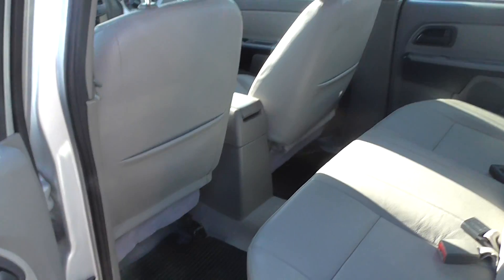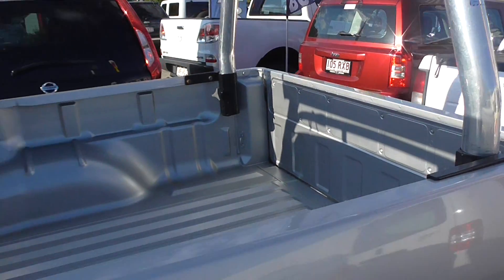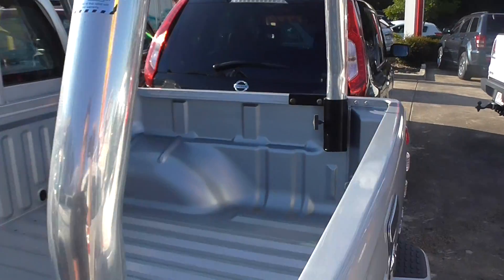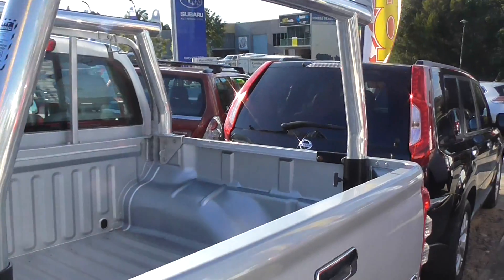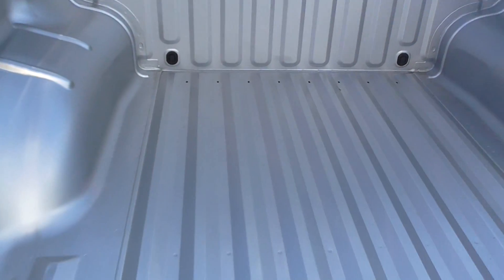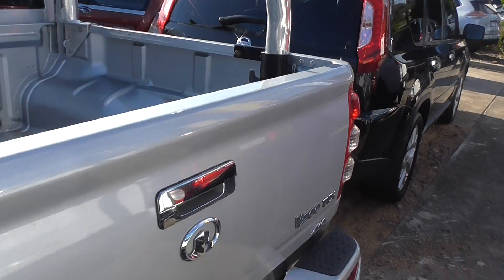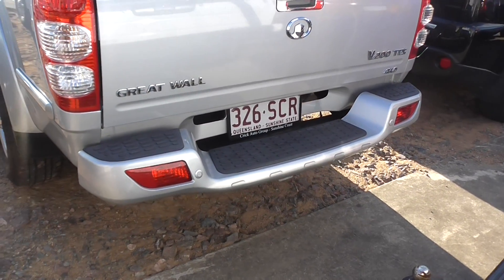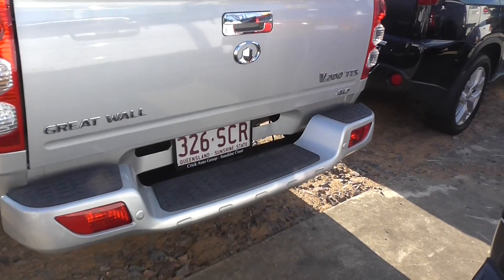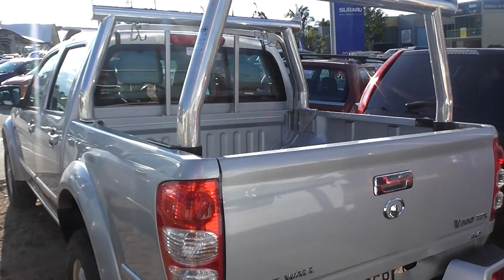Look at that leg room — excellent in the back. What I'm blown away with on this vehicle is the condition of the tray. It's got tradie racks on the top as well as whisper bars on the front. It's like new condition. It's got reversing sensors and a nice bar on the back. Overall a really tidy truck, great value for money.